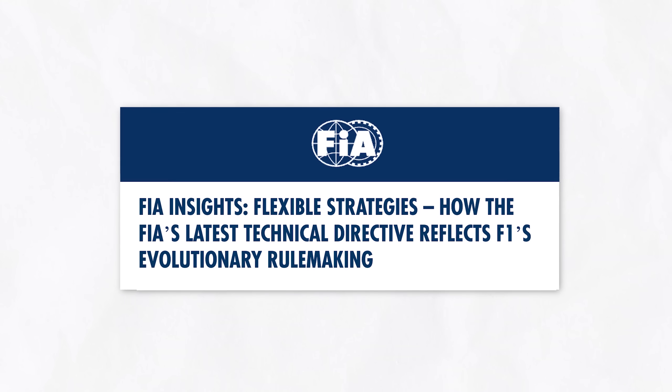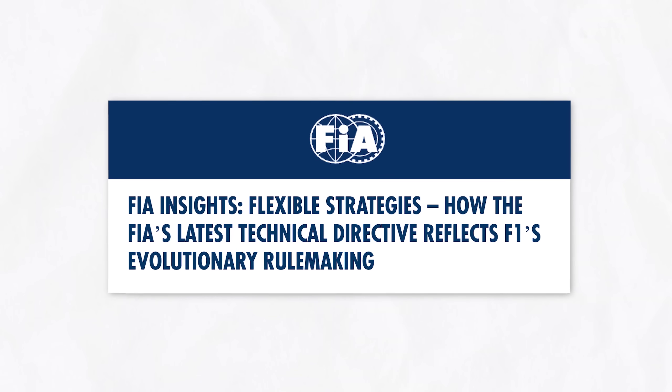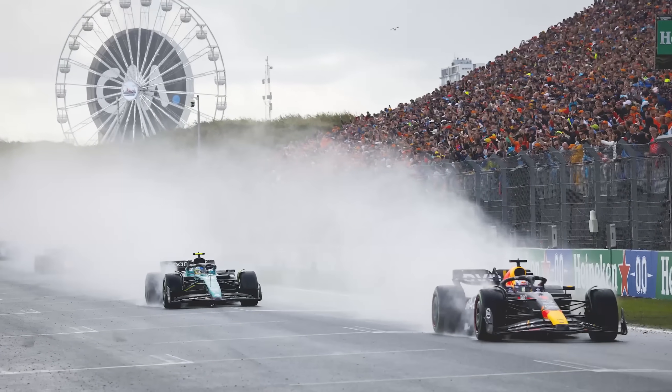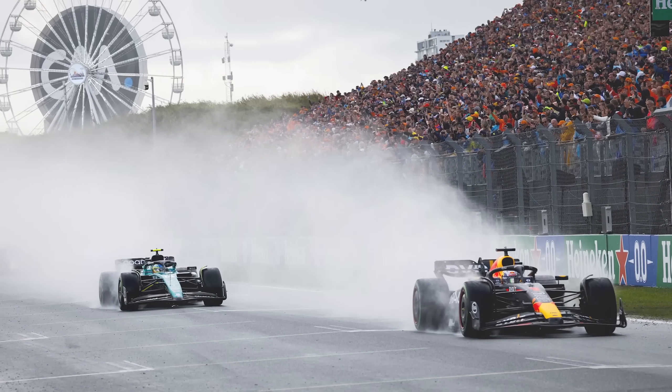A technical directive is simply just a clarification on rules that already exist, but very rarely do the public see this. It's usually only circulated amongst the teams, and then sometimes, in this instance, the FIA sent it to the media outlets. It appears the FIA started talking to teams around Baku about flexible front and rear wings, and by the Dutch Grand Prix, Technical Directive 18 was applied.